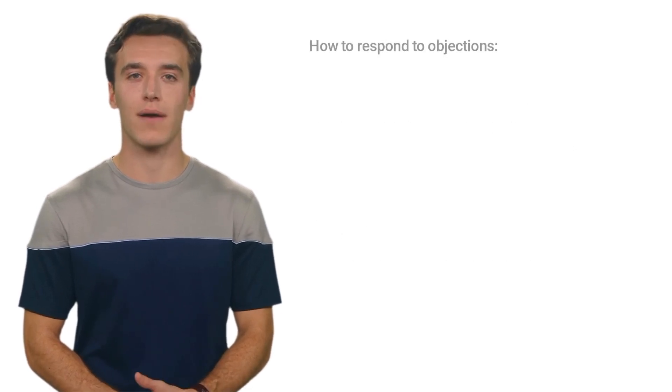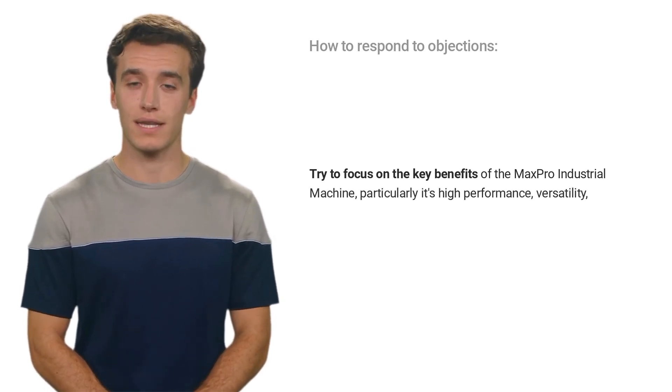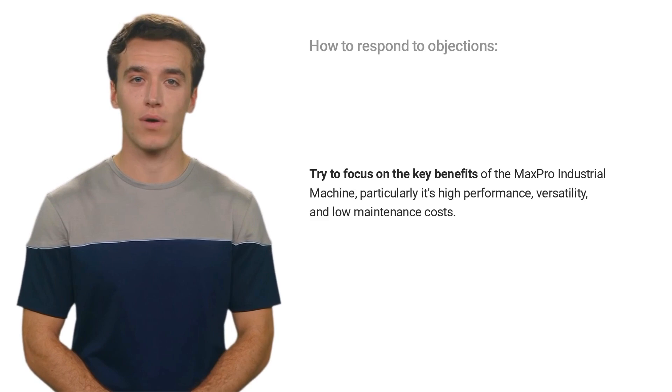If customers raise objections about the competition, you can focus on the key benefits of the Max Pro Industrial Machine, particularly its high performance, versatility, and low maintenance costs.